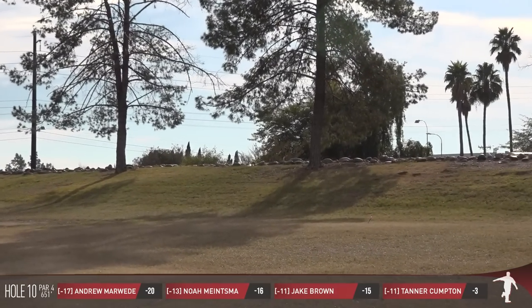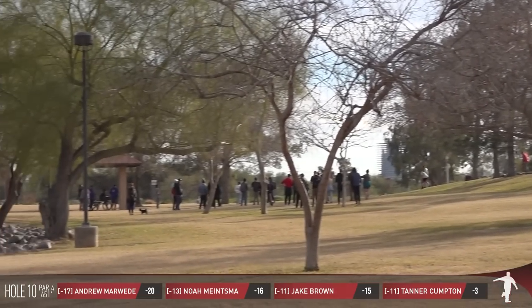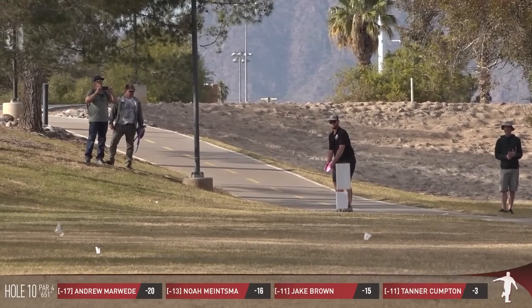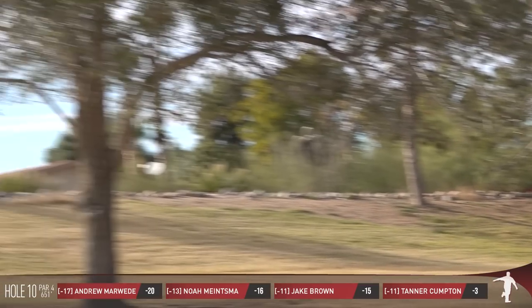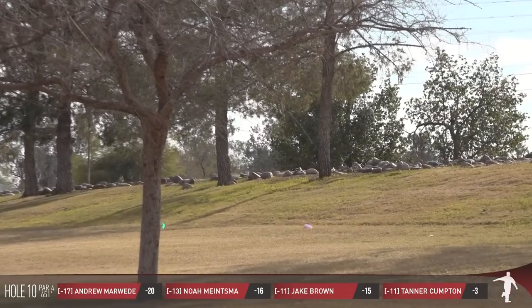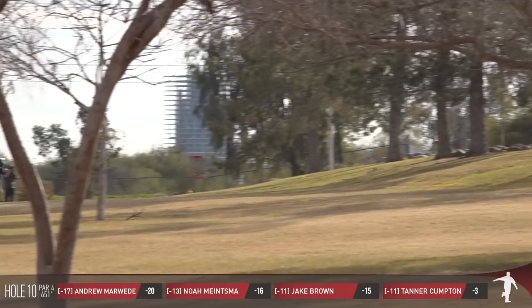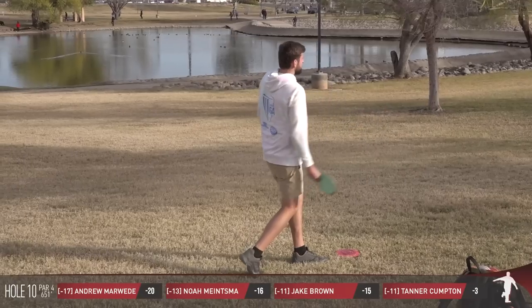Marweed, good position. Two forehands of that exact same nature will likely put him on the dance floor looking for a birdie. We've seen some struggles by Tanner over the last couple of holes, and this one looks like a very aggressive drive. Puts himself in great position.